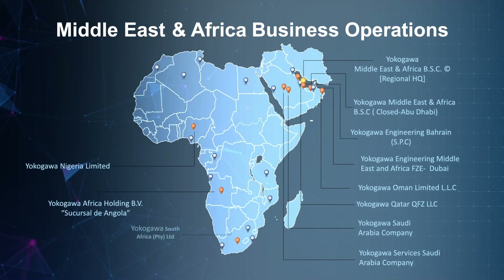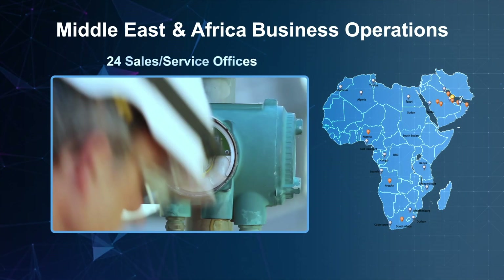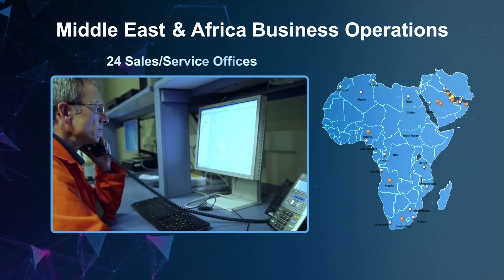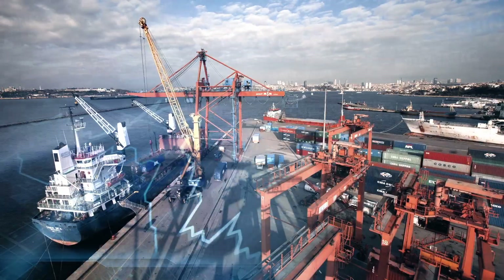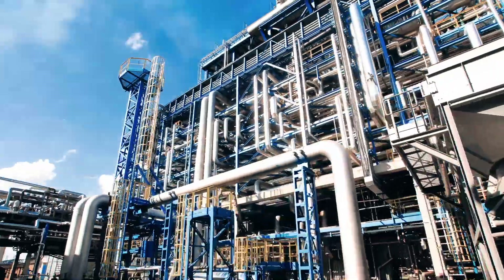The Yokogawa Middle East and Africa Service Department serves the region through a network of 24 officers providing a variety of different services. As the industry continues to recover from the global pandemic and its economic impact, the need to provide on-time quality service has never been more critical for customers.